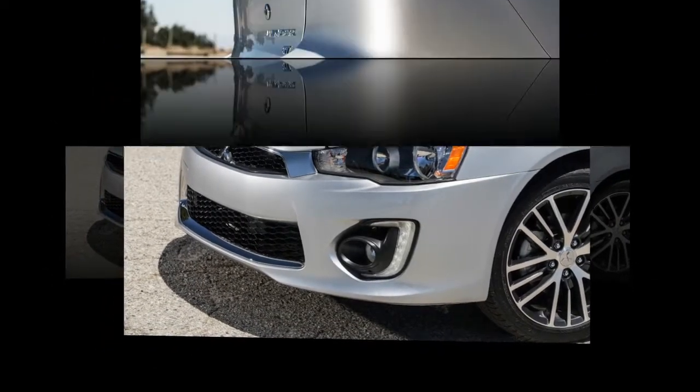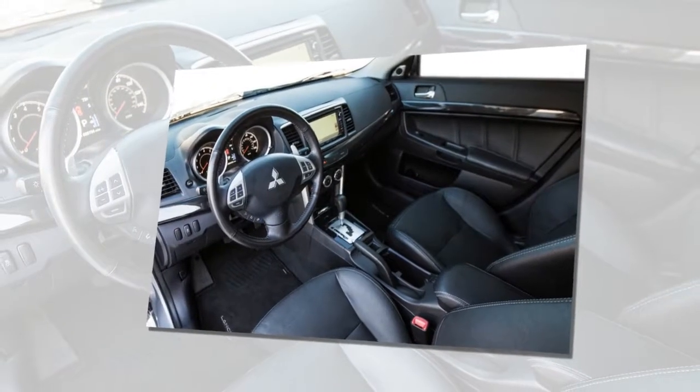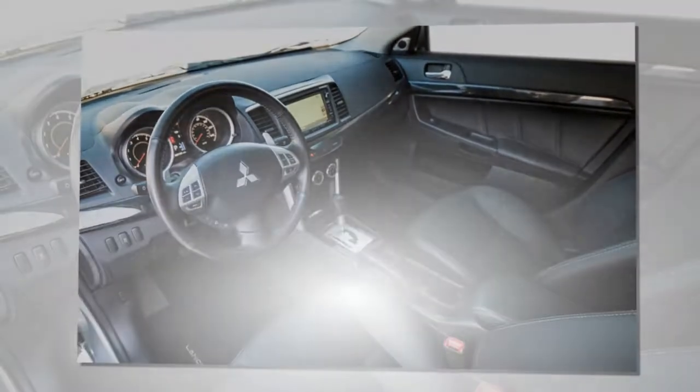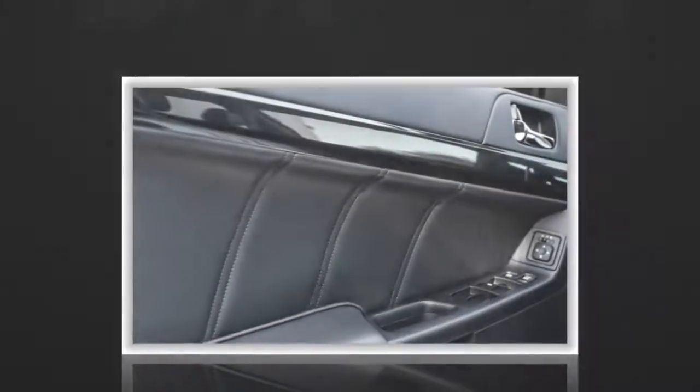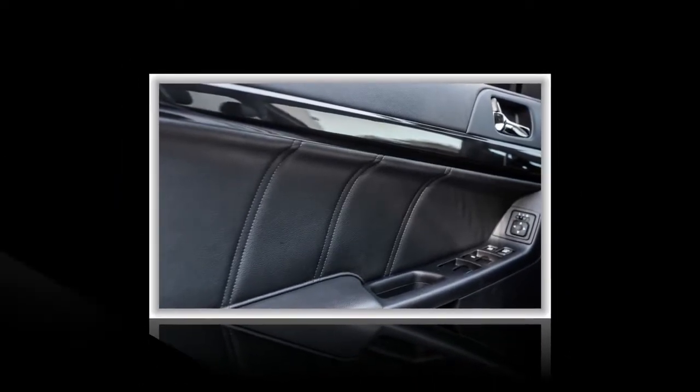The basic ES model comes with Bluetooth, automatic climate control, fog lights, and aluminum wheels for $17,595, not including destination charges, which Mitsubishi hasn't shared yet. It is now available with all-wheel drive for $2,400.